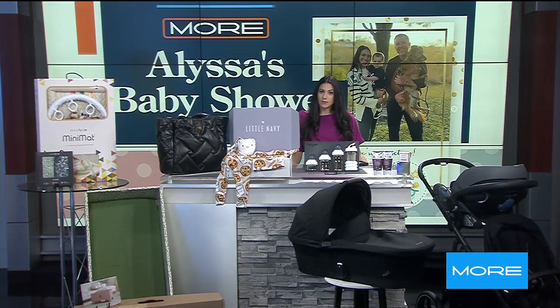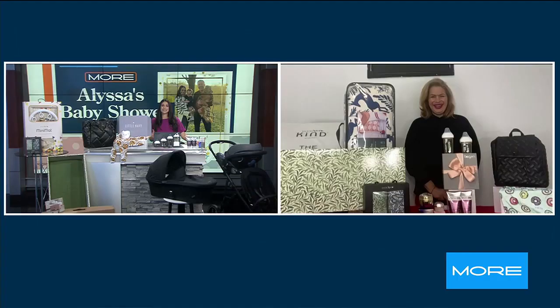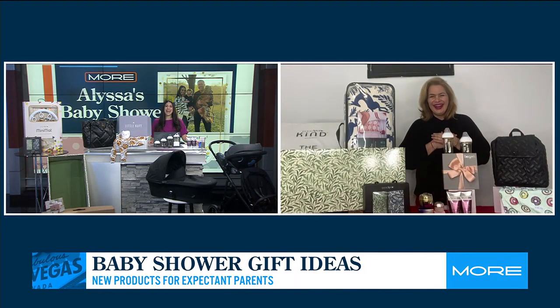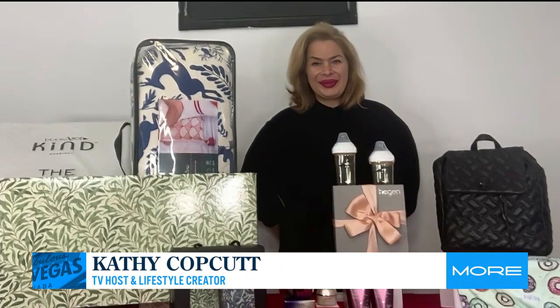If you know an expecting mom or are one yourself, we are helping you pick out the best products for parents and baby. We're pretending to throw a baby shower this morning with the hostess with the mostest, lifestyle contributor Kathy Koppka. Good morning! We're so good. You know I love talking about everything and anything baby, so let's jump right into it, Kathy, because first you're taking care of mom in the pregnancy and postpartum days.